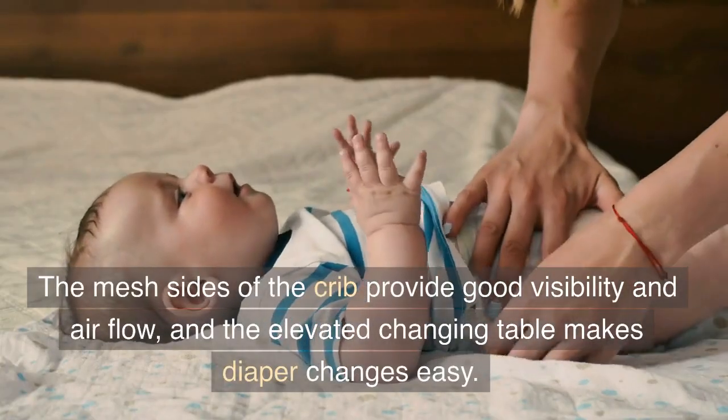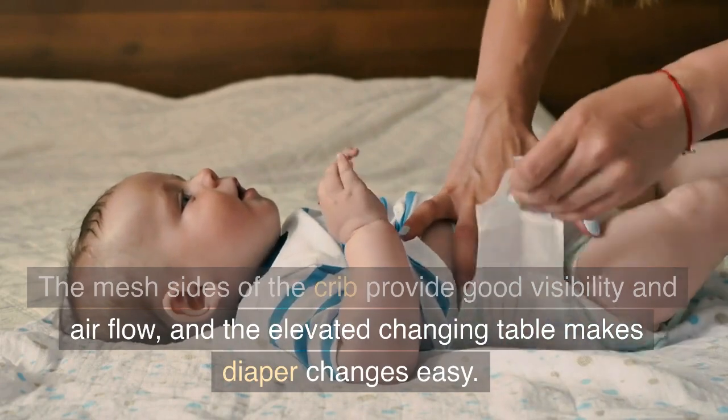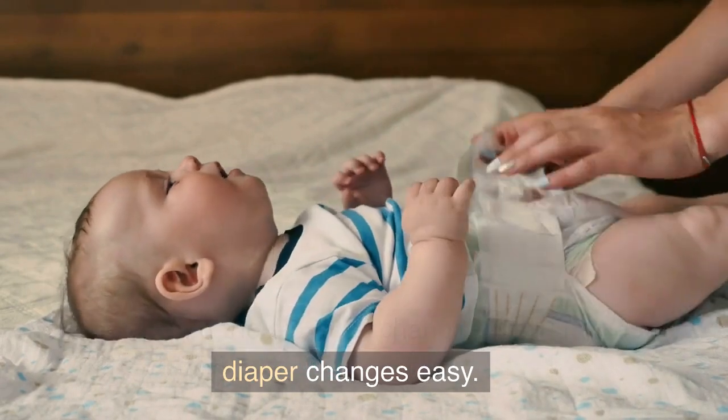The mesh sides of the crib provide good visibility and airflow, and the elevated changing table makes diaper changes easy.